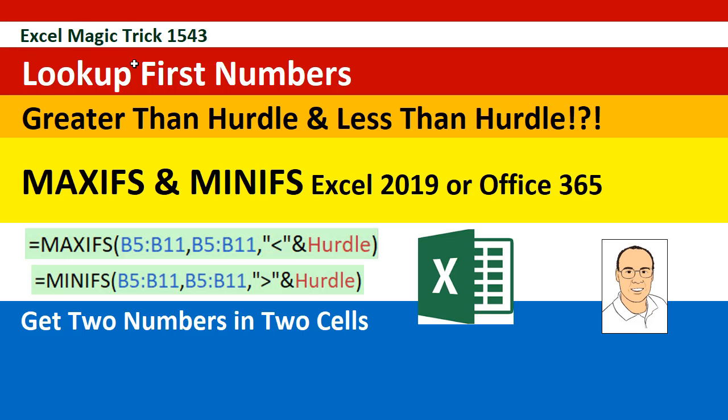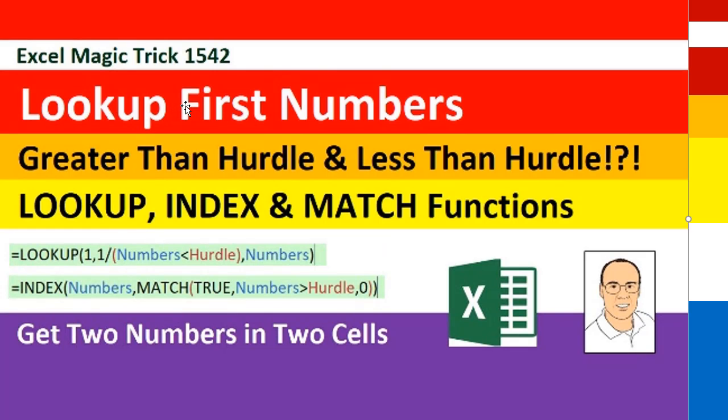Welcome to Excel Magic Trick number 1543. In our last Excel Magic Trick 1542, we did look up first number greater than a hurdle and less than a hurdle, and I used lookup, index, and match.